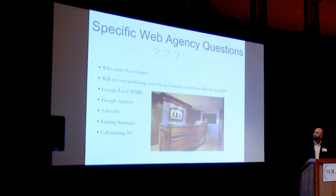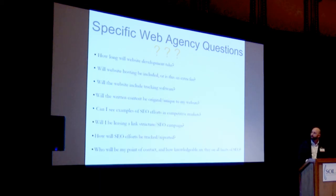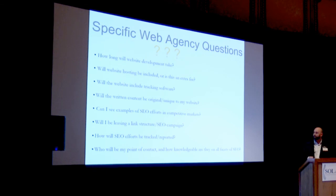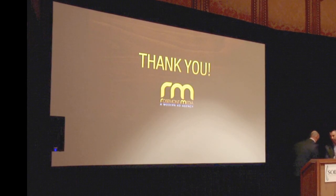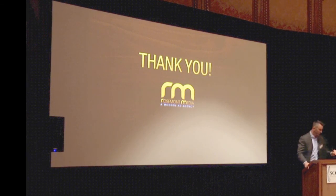Some key questions to ask agencies: make sure you own the website, analytics, and AdWords account. When looking at a company, how long will website development take? Will hosting be included as an extra fee? Will my content be unique and original? Duplicate content is huge. How will SEO efforts be tracked and reported, and who will be your point of contact? Thank you.